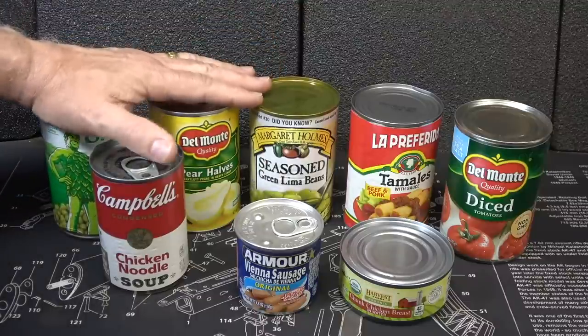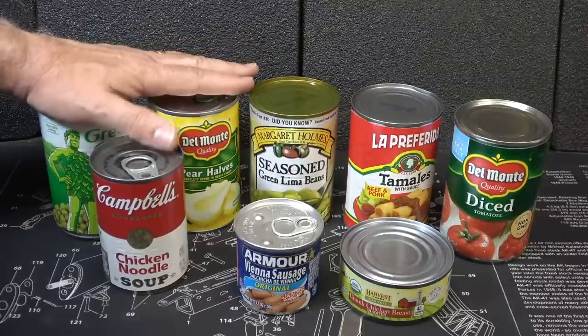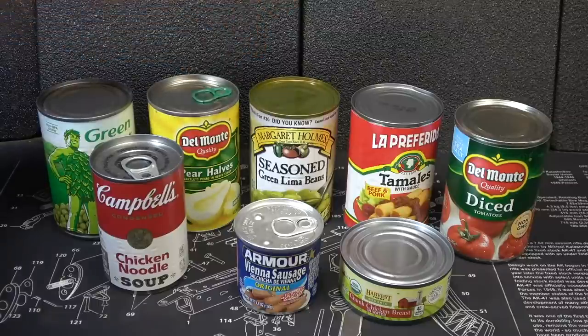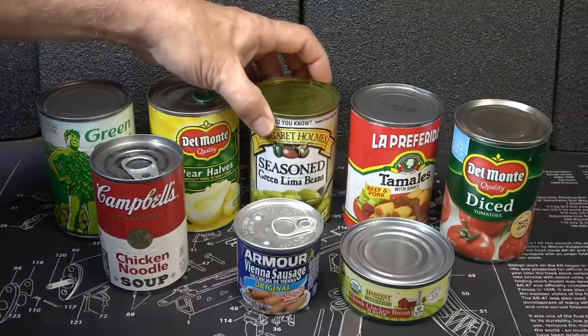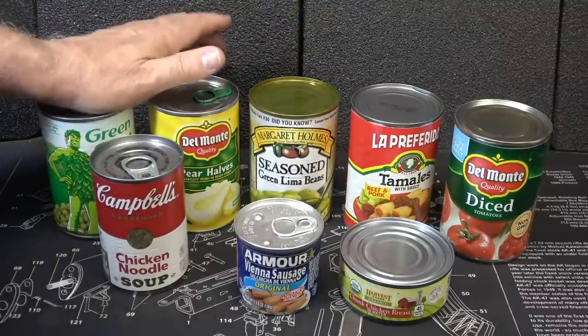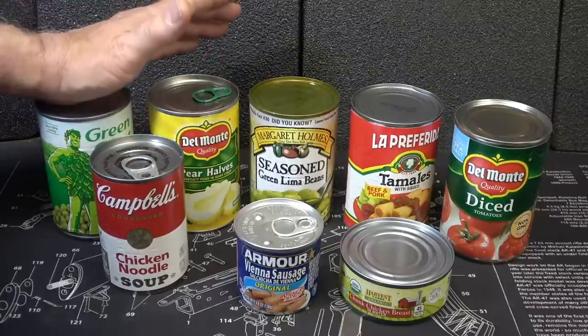This also requires you to keep the can at about 75 degrees or below. If you have it heated up, it'll typically expand the can. And that's one of the reasons why you'll sometimes see cans that are puffed up, expanded, or swollen. That's a big no-no — you don't want to eat from a can that is swollen.